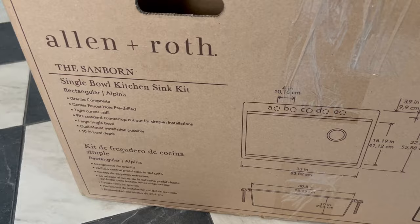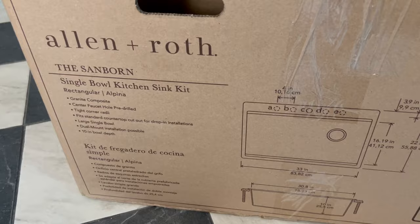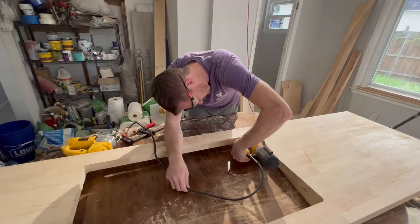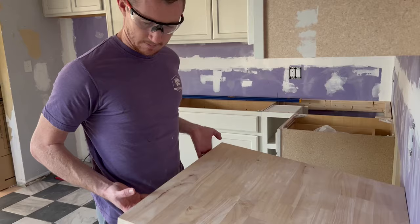We got our sink from the car. It's called the Sanborn by Allen and Roth. John is now measuring the sink and looking at the template to make sure we make the right cuts on the butcher block. It's actually super smooth with really no texture. It is a little warmer tone so it's going to look perfect with our cabinets. We are starting the cutting process and soon we're going to have a hole and be able to install it.